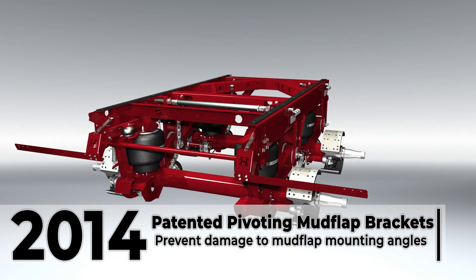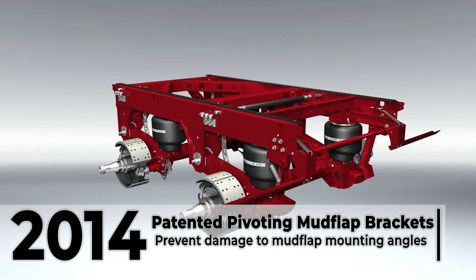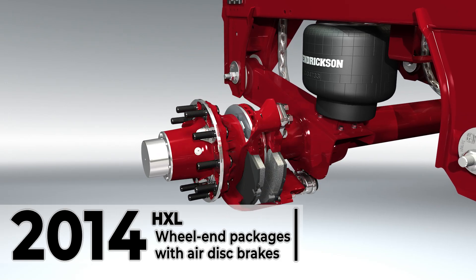Patented pivoting mud flap brackets help prevent mud flap mounting angle damage that can occur when a trailer is operating in reverse. Hendrickson extended life wheel end packages with air disc brakes were launched alongside Ultra K's introduction.